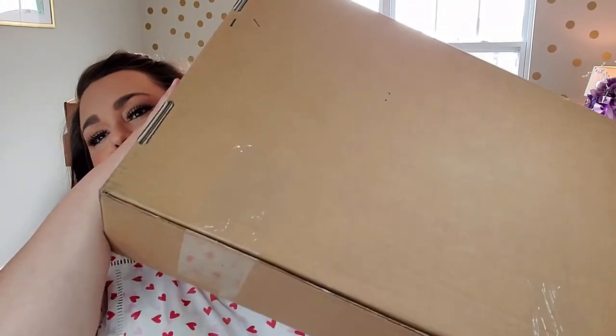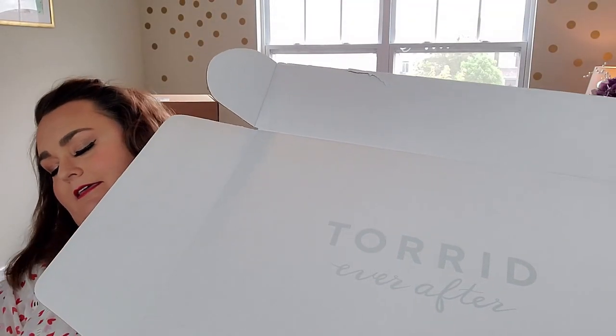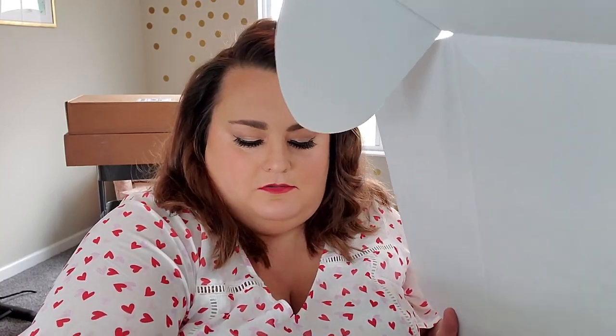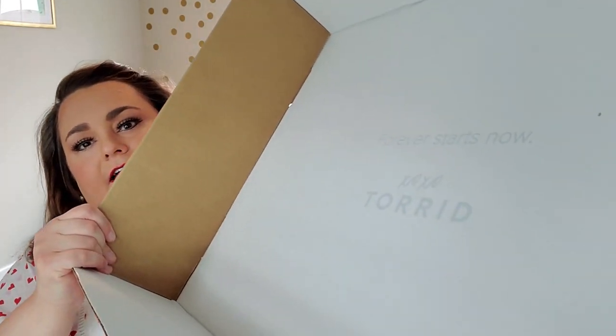All right, I've scooted back a little because these boxes are quite large. When you first open the box, it says 'Torrid Ever After' — the box is all white inside. Also right in this box is the return label, which is going to be very important when you're trying on dresses you can't try on before you buy. Also inside the box it says 'Forever starts now, xoxo Torrid.' I'm really impressed with the packaging so far — it feels very special.